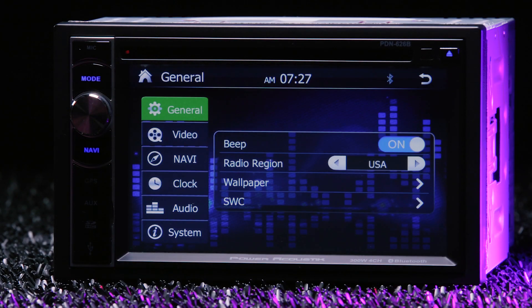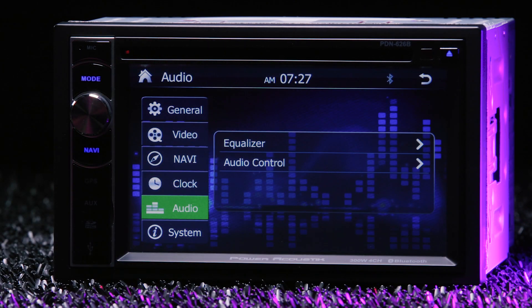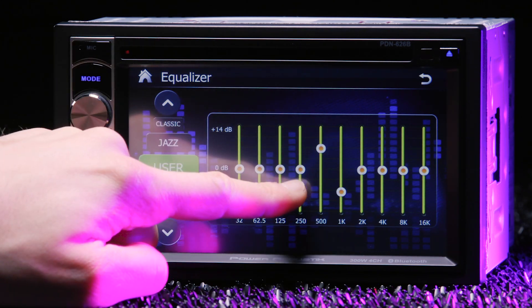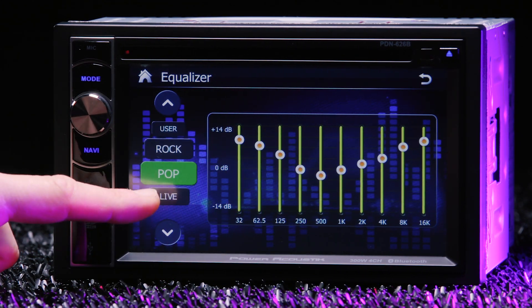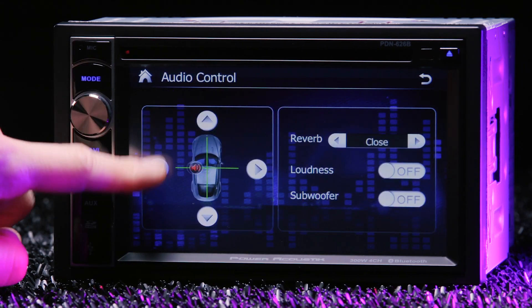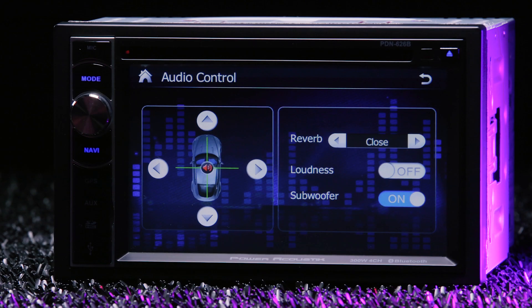You can't change the illumination color — it's blue — but you can select a preset wallpaper or upload your own. The PDN-626B has customizable audio settings which allow you to adjust the 10-band EQ or select a preset, move the fade and balance, and add a reverb or loudness effect with subwoofer control.